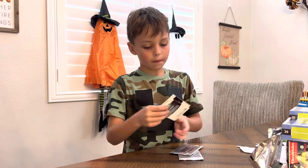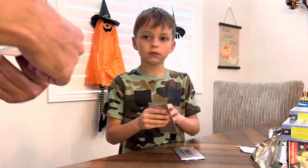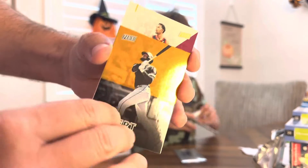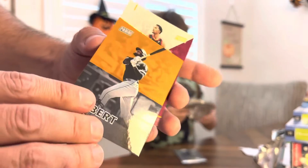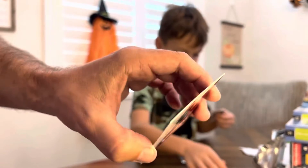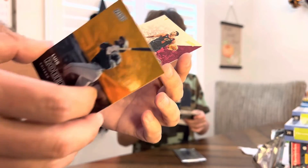Luis Robert — that's numbered to 199. And then an Evan Mobley — very nice — numbered to 499. That's an Evan Mobley rookie there.